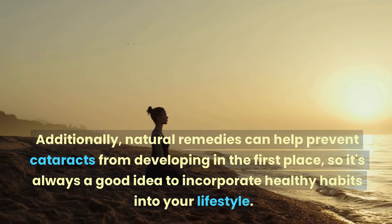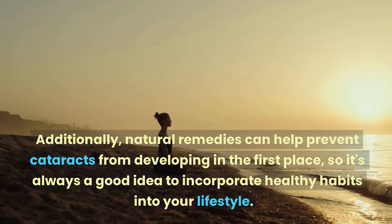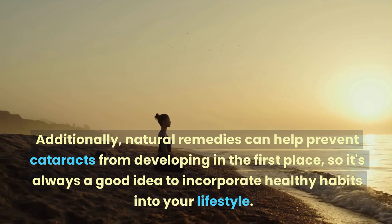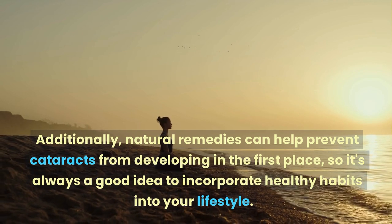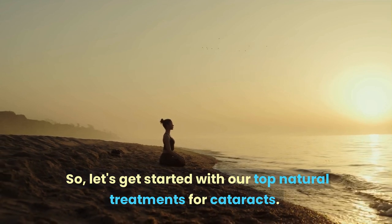Additionally, natural remedies can help prevent cataracts from developing in the first place, so it's always a good idea to incorporate healthy habits into your lifestyle. Let's get started with our top natural treatments for cataracts.